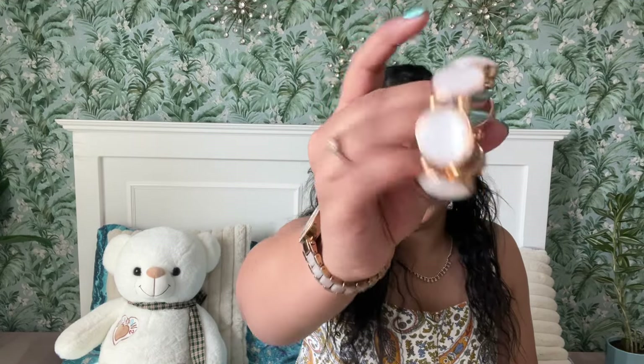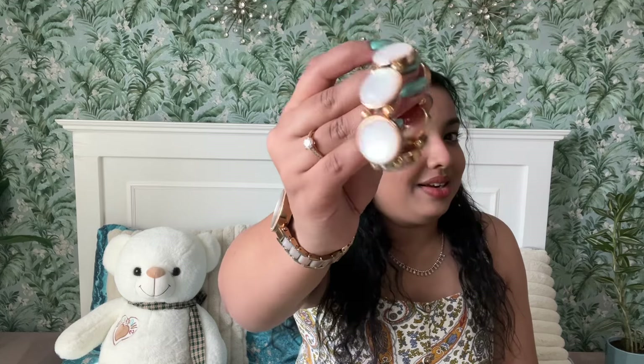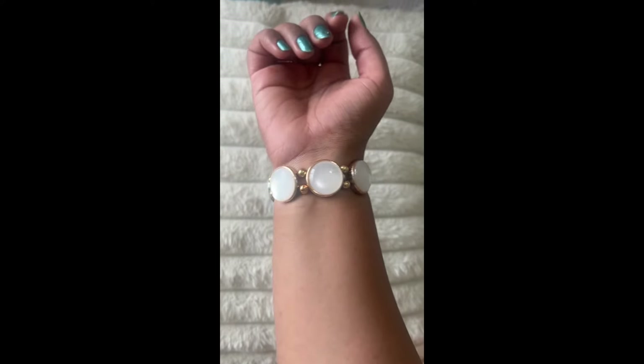We also have this bracelet, which is very Western outfit appropriate. It was for five dirhams — it's an elastic bracelet, very, very pretty. I found this to be a real statement piece that you can style in various ways.